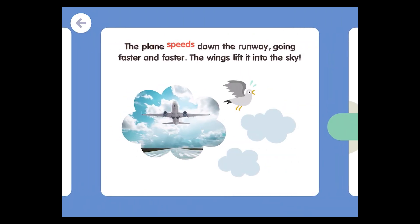The plane speeds down the runway, going faster and faster. The wings lift it into the sky.